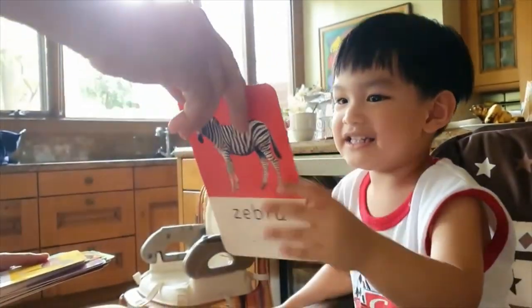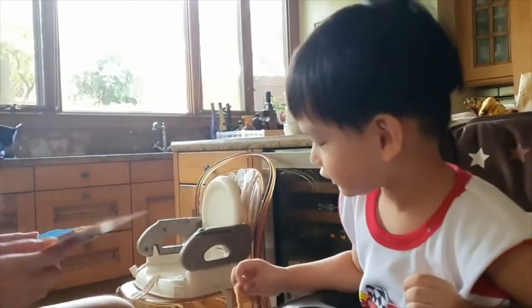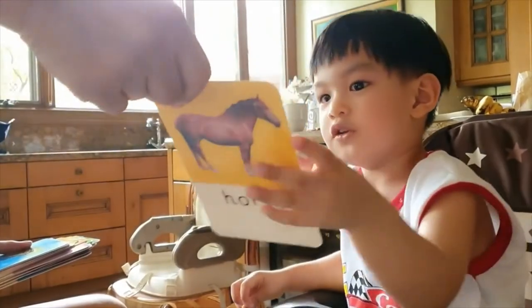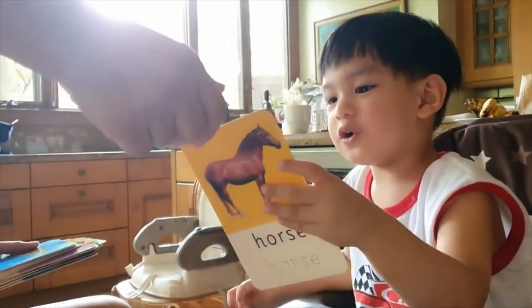It's a donkey! It's a donkey! Very good! That's very good! It's a horse! How about this one? Very good!